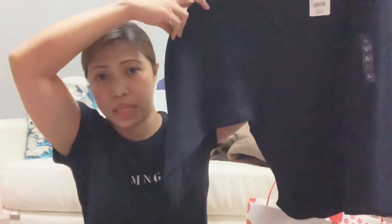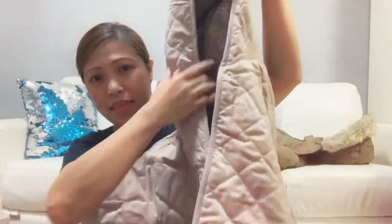Last one — this is also from Uniqlo. I also bought a jacket. Just a simple jacket. And then one more jacket — let me just show it instead of explaining.